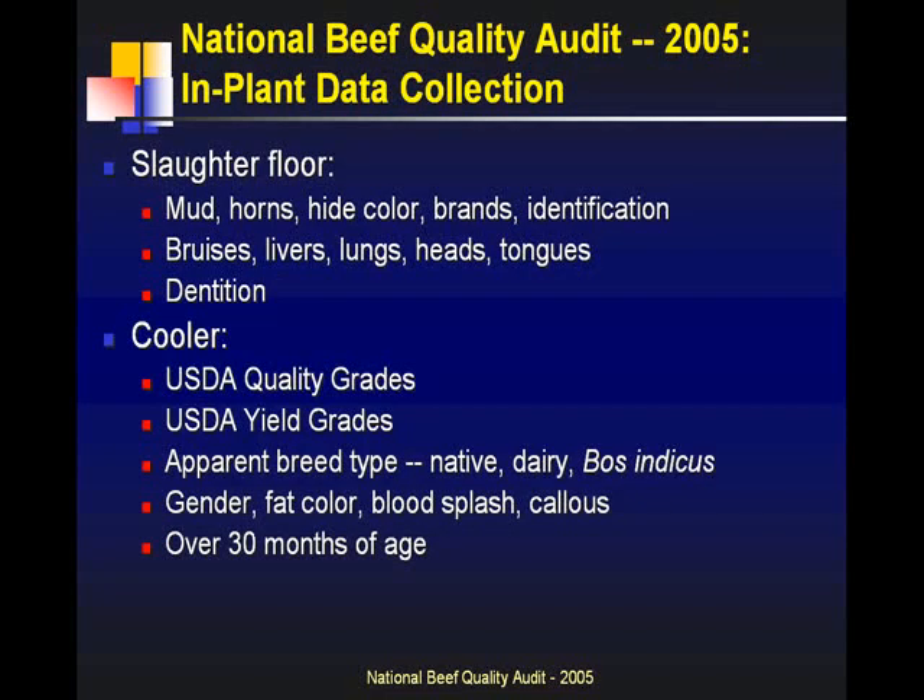What kind of data do we capture? On the kill floor we're looking at mud — how much mud on the carcasses or cattle, how much contamination are they coming in with? The reason for that is assessing the chance of cross-contamination to the carcass, looking at cross-contamination of fecal matter as well as microorganisms that could cause problems. Also horns — not only did they have horns, but how big are they? And is there a link between horns and bruise rates in lots?